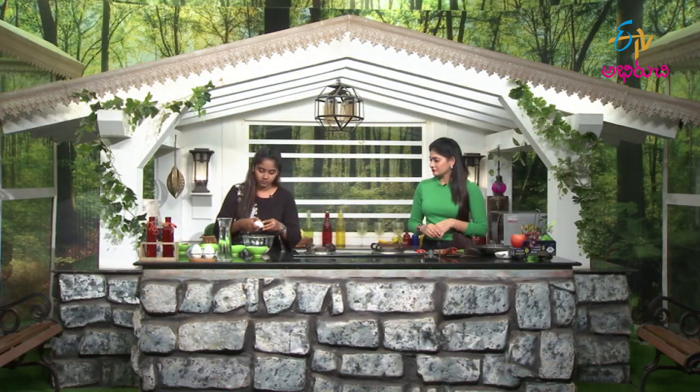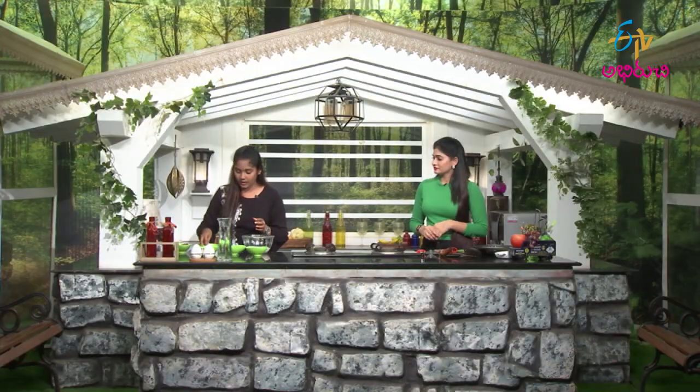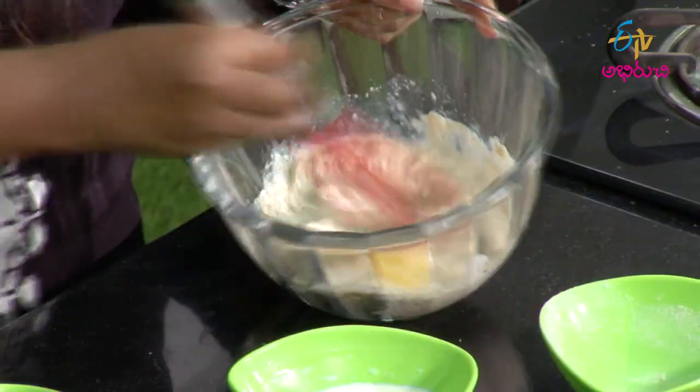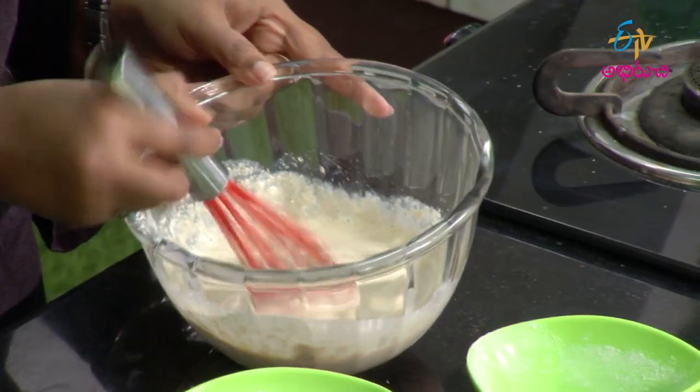Let's add eggs. Let's whisk it. Once we get the right consistency, let's add the batter.